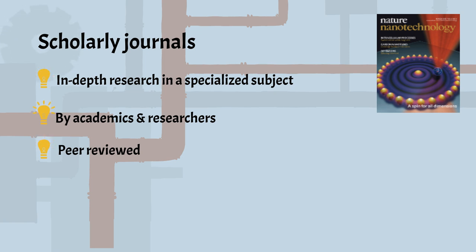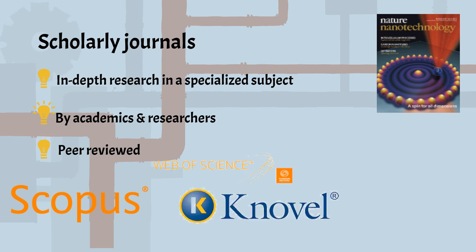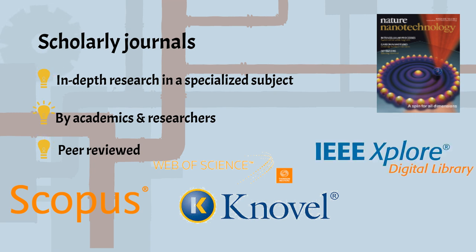By the time you graduate, you will probably have used a scholarly journal for a final year project or other in-depth work. Scopus, Web of Science, and Novell are good databases for engineering scholarly literature, as well as discipline-specific databases like IEEE.